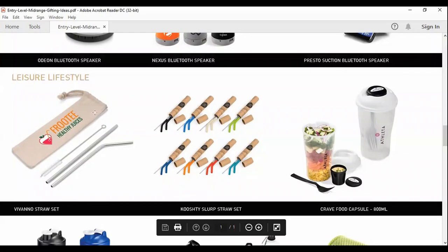Leisure and lifestyle: metal straws — that's also a very big seller. We can sell them in a cotton pouch or in a cylinder. The cardboard cylinders come in multi-colors, which just adds a pop to your branding. The cylinders can be branded, or the bags can be branded.